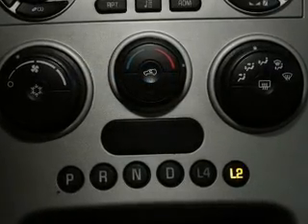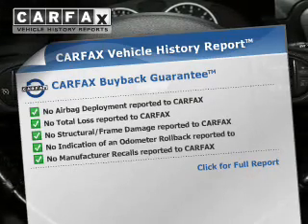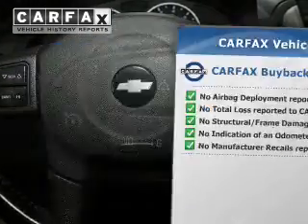The sunroof lets fresh air in. A vehicle history report from Carfax, the most trusted provider of vehicle history information, is offered to provide you with peace of mind.